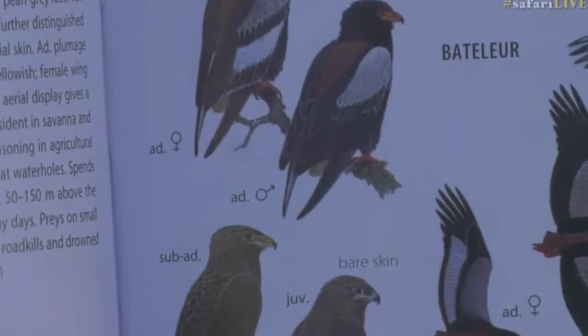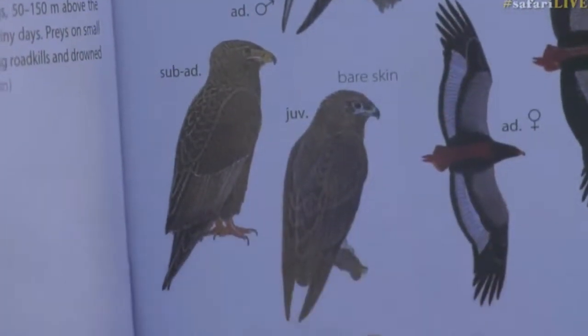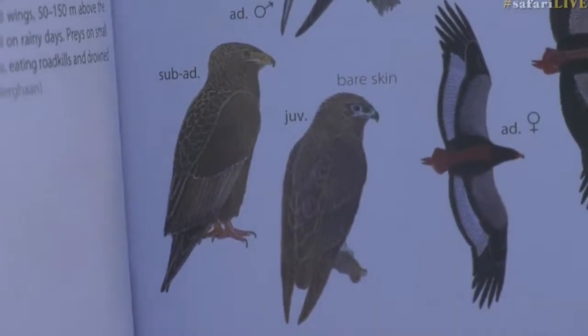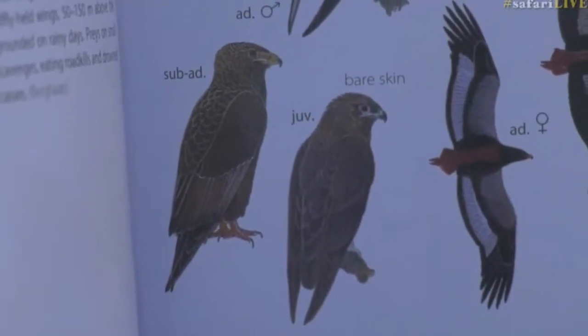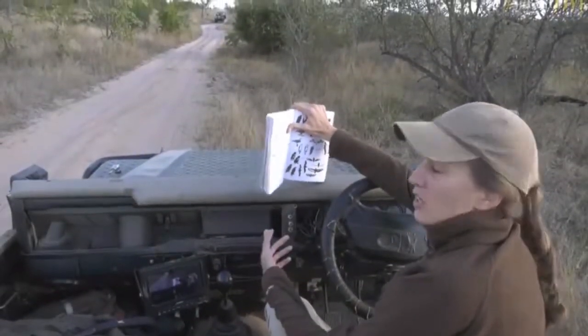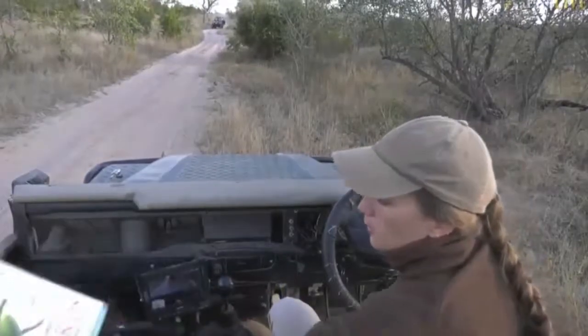It seems like quite a process to become an adult eagle around this area. They've got to take their time and do it slowly so that they develop all the skills they need to become successful hunters.